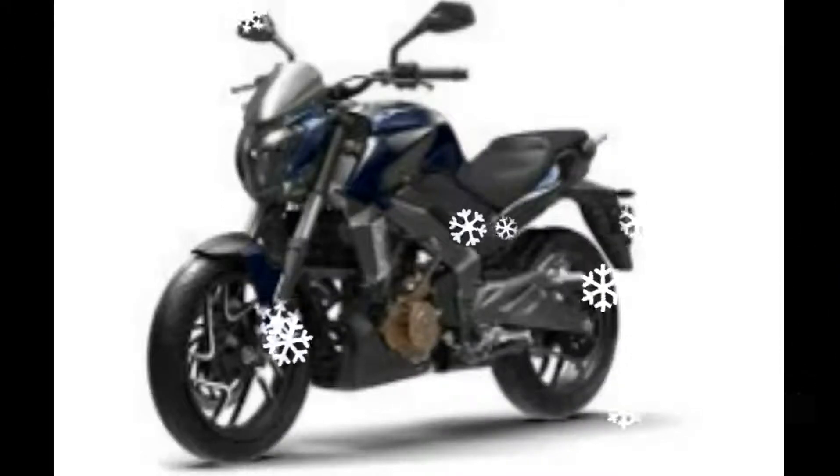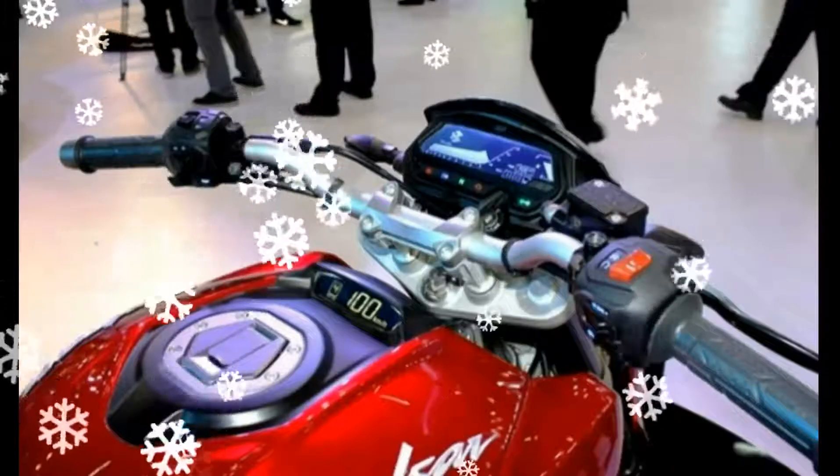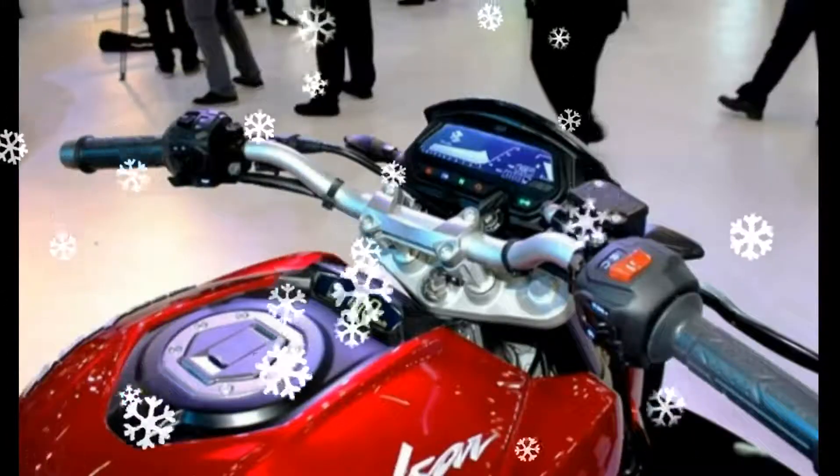Currently the only model in the Dominar series, the Dominar 400 is available in two variants, namely disc brake and ABS. The bike was revealed in concept form at the 2014 Auto Expo and was initially named Pulsar CS400. It later underwent various name changes before the Dominar nameplate was finalized.